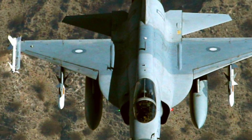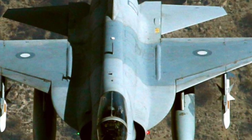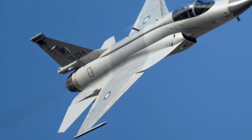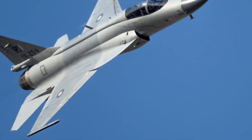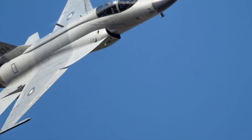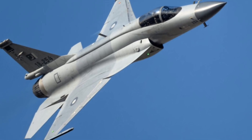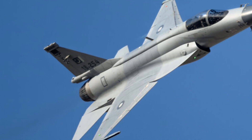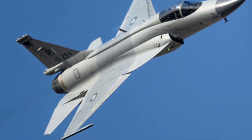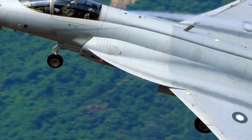When comparing the JF-17 Thunder to more expensive Western fighters, it becomes clear that raw cost does not equal combat effectiveness. While some jets may have superior stealth or engine power, they also come with massive acquisition and maintenance expenses. The 2025-2026 JF-17 Thunder offers a practical alternative, delivering modern combat capabilities at a fraction of the cost. This is one of the main reasons it continues to attract interest from air forces around the world.